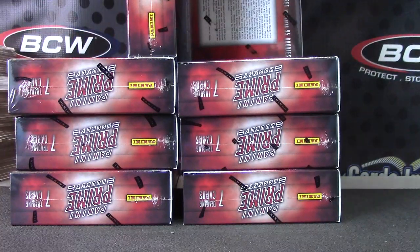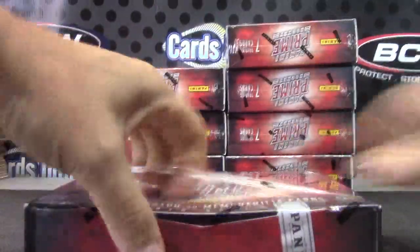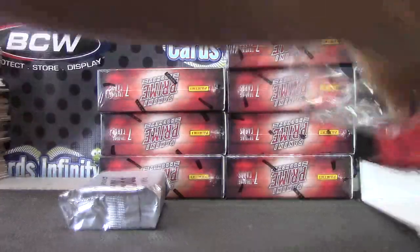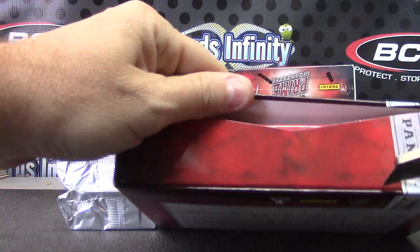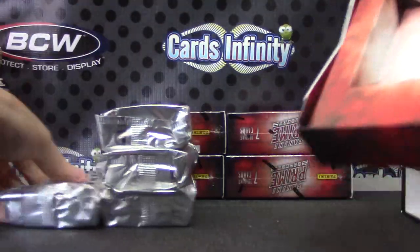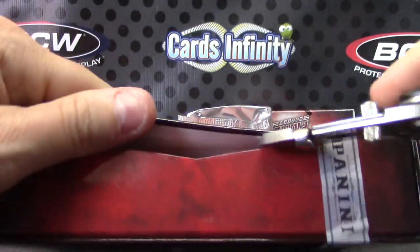Got two hangers. Prime Hockey should be at least one patch in this case — at least one. I should do packs like they did with '07 Black and stuff back in the day — like once every five or ten cases you get a gold pack, just so everyone has something to look for. Good idea Mark — put six jumbo patches in it. If you get the gold pack you get six jumbos.